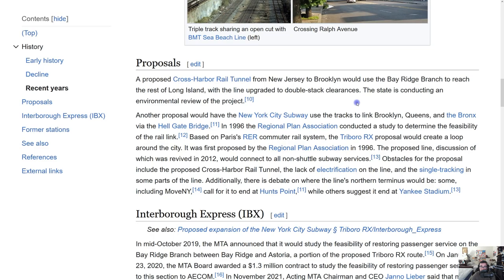A proposed cross-harbor rail tunnel from New Jersey to Brooklyn would use the Bay Ridge Branch to reach the rest of Long Island, with the line upgraded to double-stack clearances. The state is conducting an environmental review. That would be awesome — it would especially benefit Brooklynites in Bay Ridge and Sunset Park who currently have to take the R to Atlantic Terminal, then the Long Island Railroad, then transfer at Jamaica to get to Long Island.